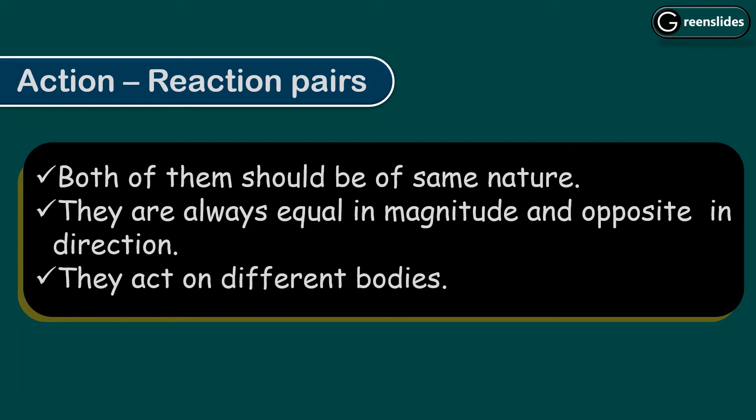The first property is that both of them should be of the same nature. It means that if the action force is gravitational force, then the reaction force should also be gravitational in nature. If the action force is electromagnetic in nature, then the reaction force should also be electromagnetic. The second point is they are always equal in magnitude and opposite in direction. The third point is they act on different bodies — the action and reaction cannot act on the same body.